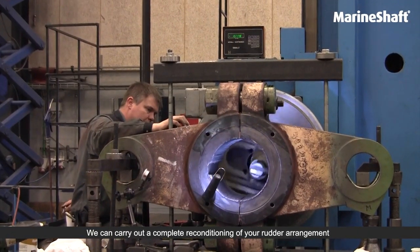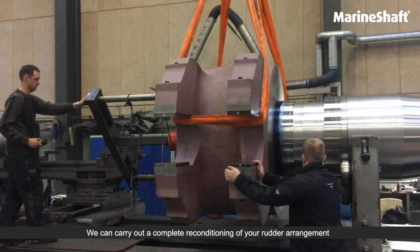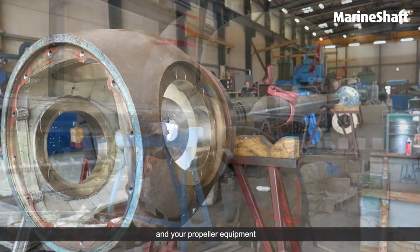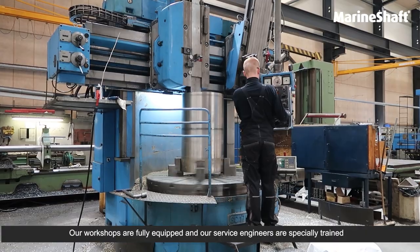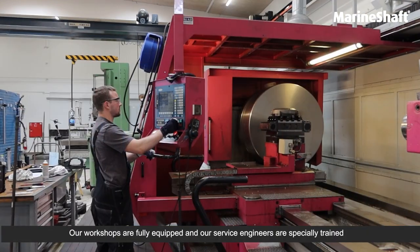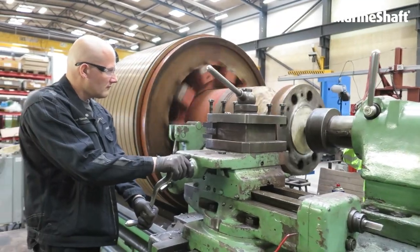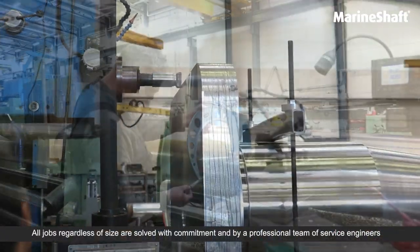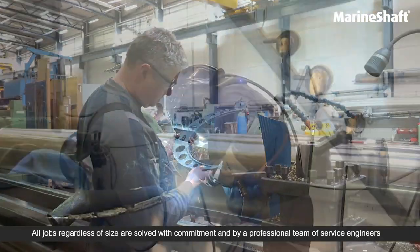We can carry out a complete reconditioning of your rudder arrangement and your propeller equipment. Our workshops are fully equipped and our service engineers are specially trained. All jobs, regardless of size, are handled with commitment by a professional team of service engineers.